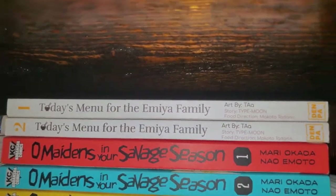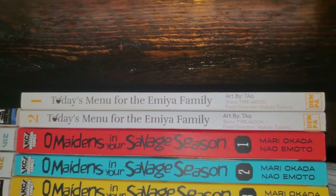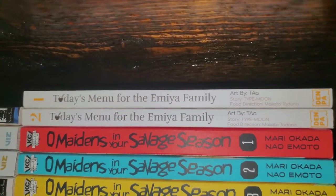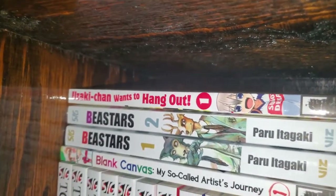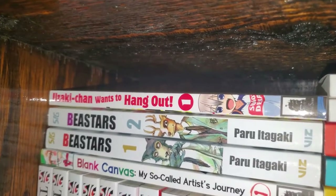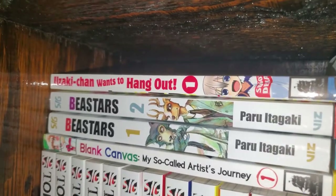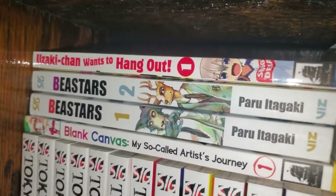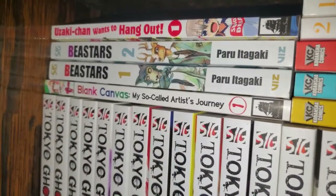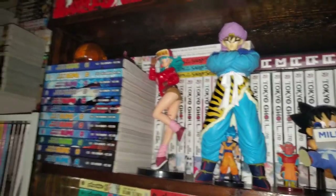Then we have Today's Menu for the Emiya Family, volumes 1 and 2 — volume 3 is out. This is by Denpa Publishing, a newer publisher, just like a slice-of-life cooking manga with Fate/Stay Night characters. Uzaki-chan Wants to Hang Out — I have one volume so far out of two, by Seven Seas, and this is also getting an anime right now. Then we have Beastars volumes 1 and 2, which I haven't finished. And then Blank Canvas, which is really good — it's about becoming an artist, kind of like a life story.